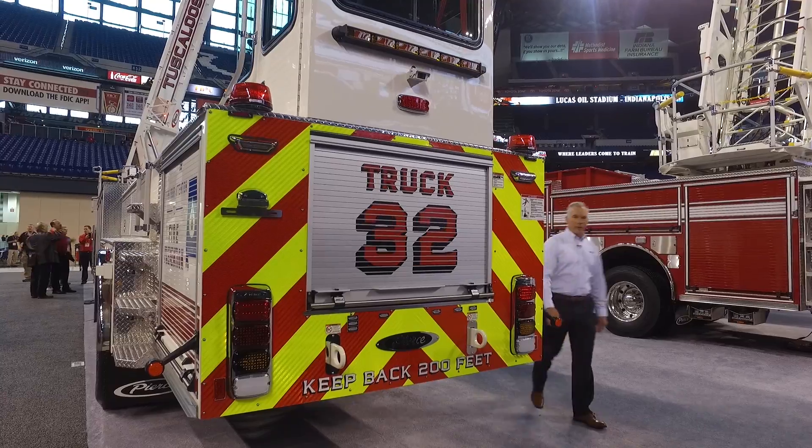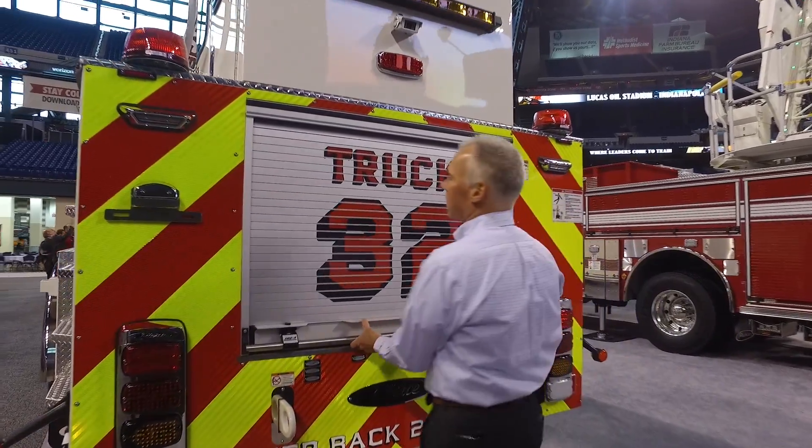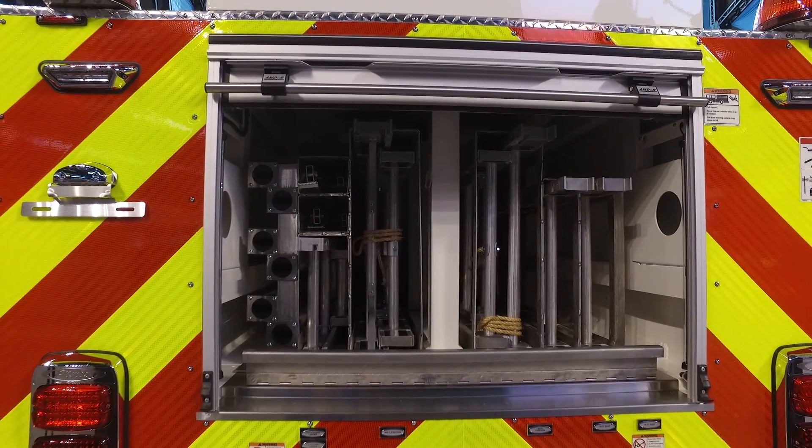If you have a Quint configuration, you can store all the way up to 1,000 feet of 5-inch hose, and you can store up to 250 feet of ground ladders with the Ascendant Tiller.